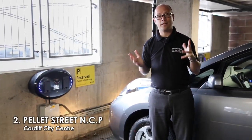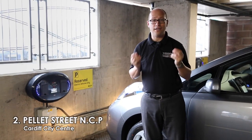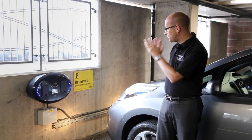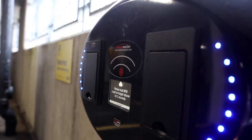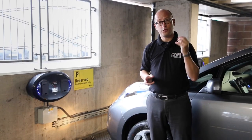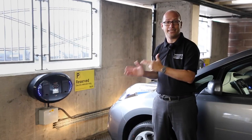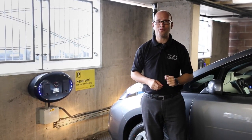Number two on the list is the NCP Car Park at Pellett Street in Cardiff City Centre, located on level one. Now these are actually owned by Chargemaster, and there are two charging pods, each with two sockets. Now unlike the Ecotricity charging points which are free, charges do apply here, and you will need to apply for a Chargemaster card to access these.